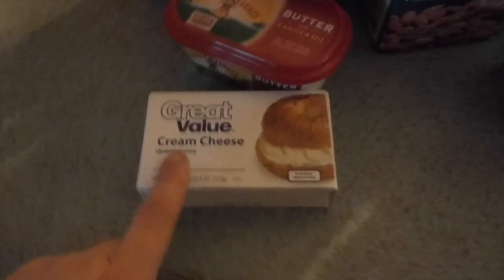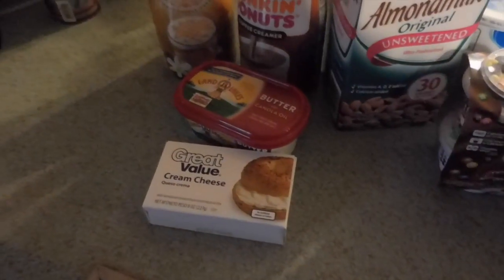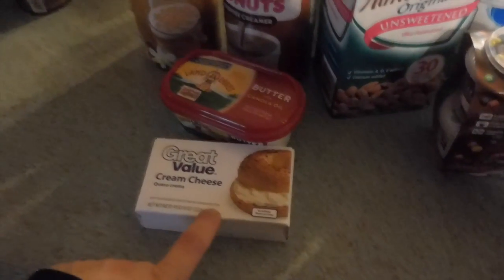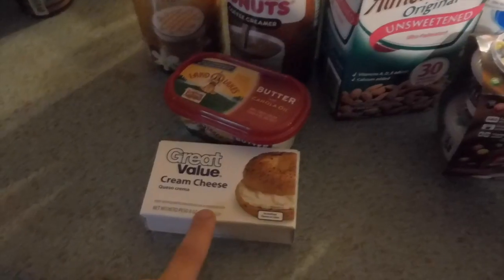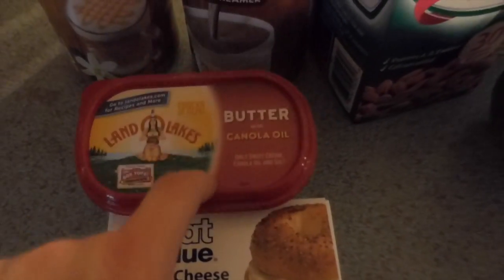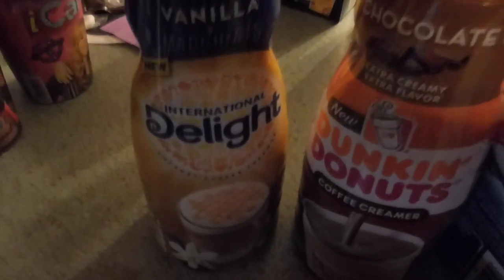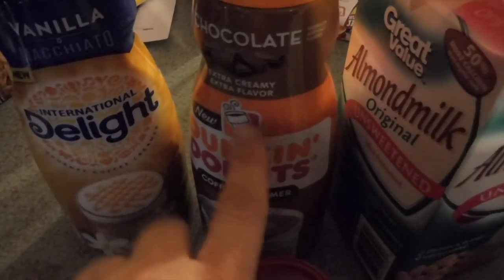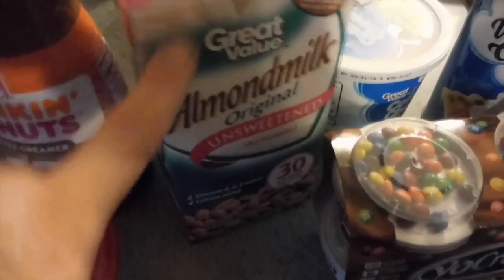I have a package of cream cheese, some spreadable butter, McKenzie's vanilla macchiato creamer. We purchased Dunkin' Donuts chocolate creamer for the first time last week — it's not an overpowering chocolate flavor. McKenzie wanted some almond milk. We got some strawberry yogurt and some cottage cheese.